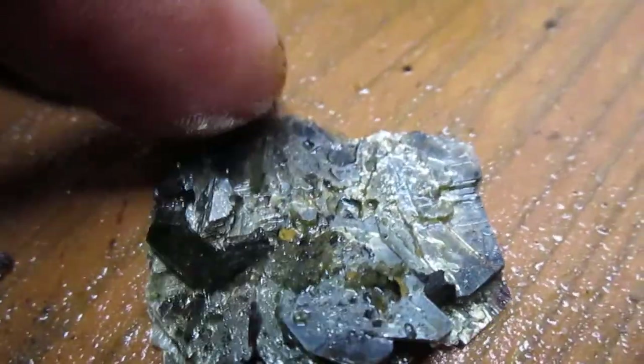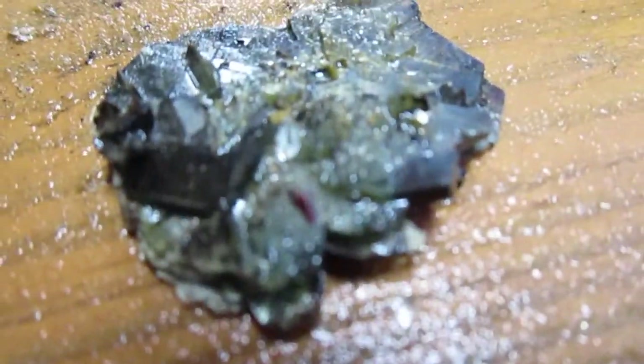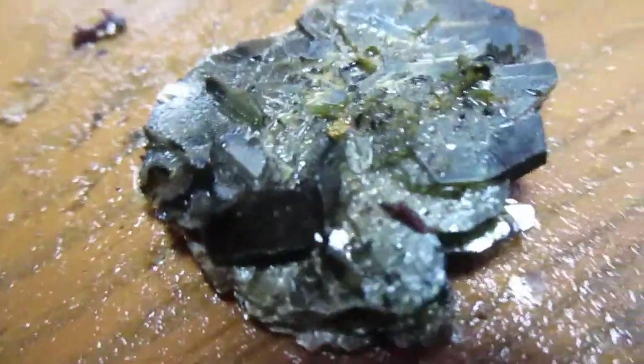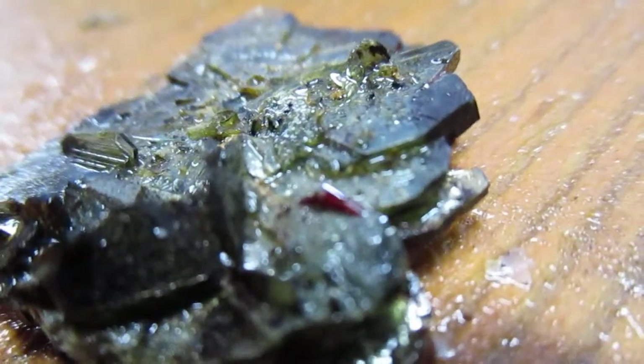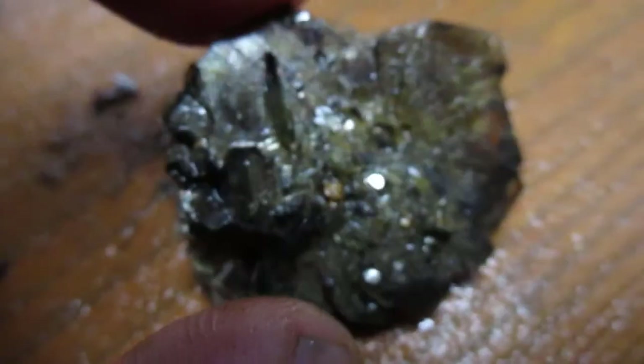Number two is this piece of mica. The mica has rutile growing out of it as well. Hopefully you can see that right there — a very, very attractive piece.